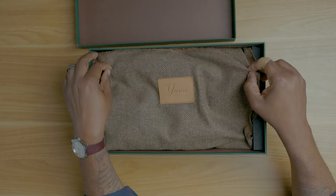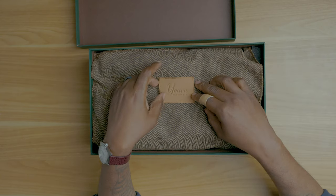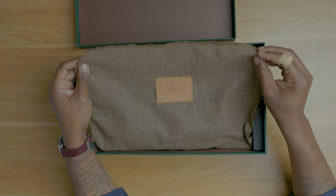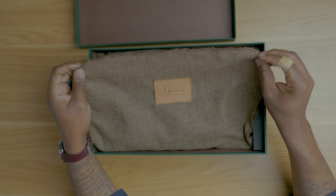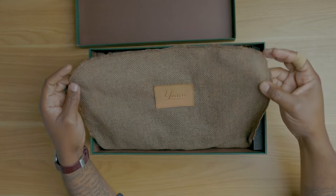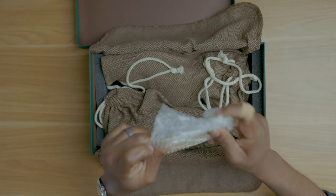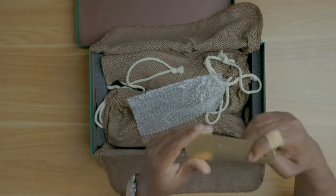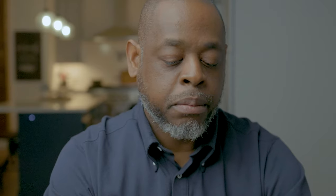The first thing you'll notice once you open the box is this brown herringbone cloth with a leather patch that says Yearn Shoemaker. This is a really, really nice touch — I was showing these shoes to somebody the other day and she was highly impressed with the presentation. The shoes also come with a gold-plated travel shoehorn, and of course the shoes come in two shoe bags made in that same brown herringbone fabric.